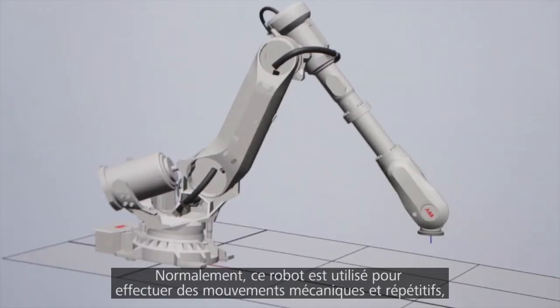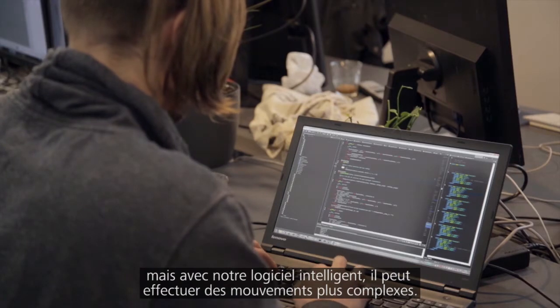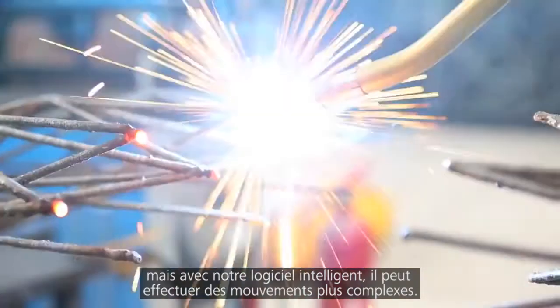A robot is usually used to do the same movement over and over again, but with smart software we can make it do much more complicated movements.